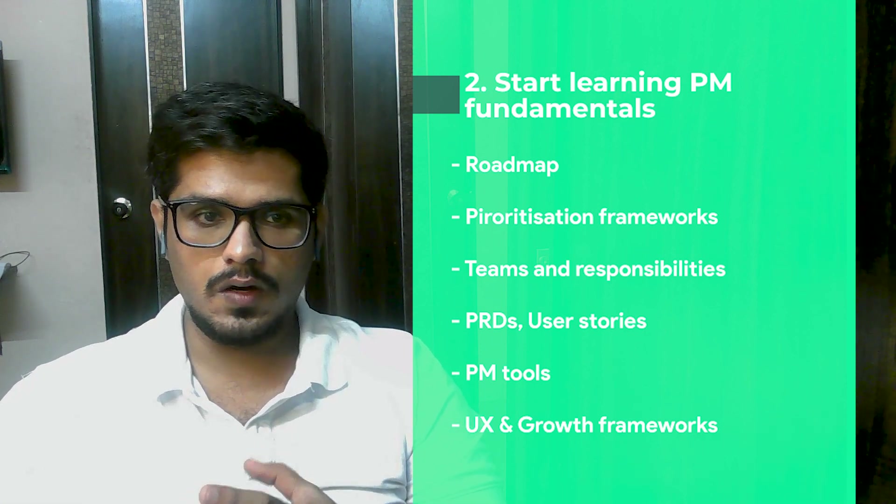Finally, you need to learn UI/UX fundamentals and certain growth frameworks in order to become an end-to-end product manager. Both the technical and PM fundamentals are technical skills that you need to learn.